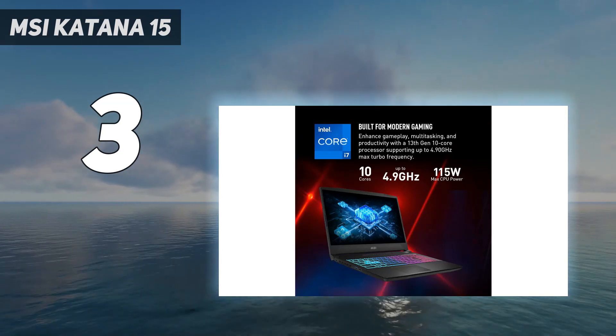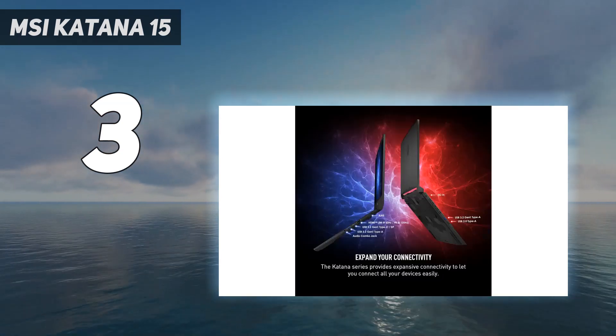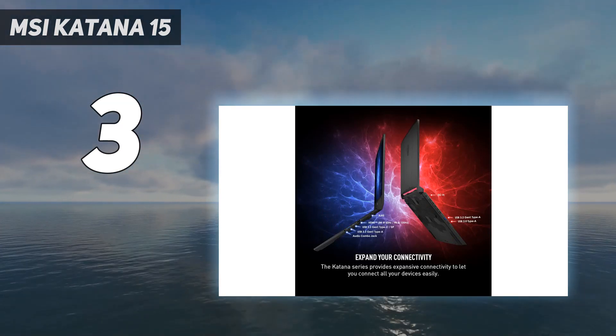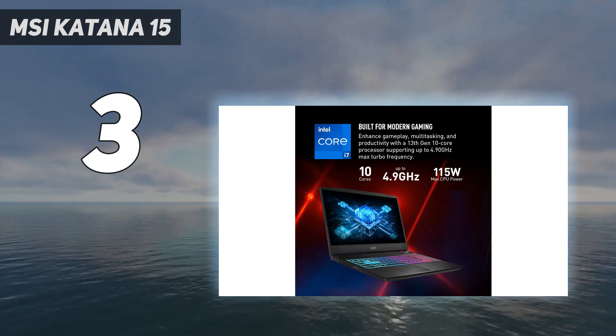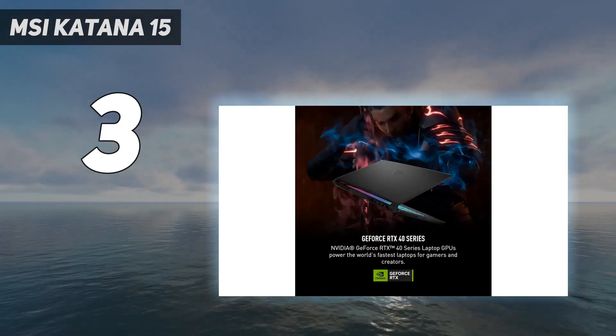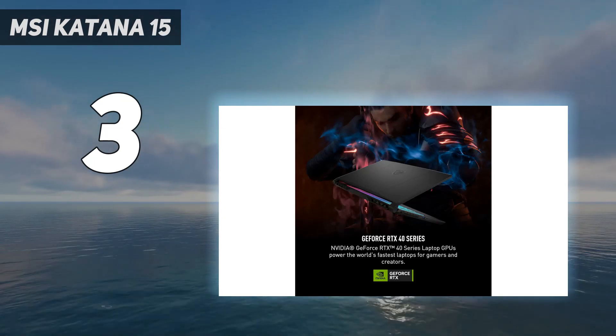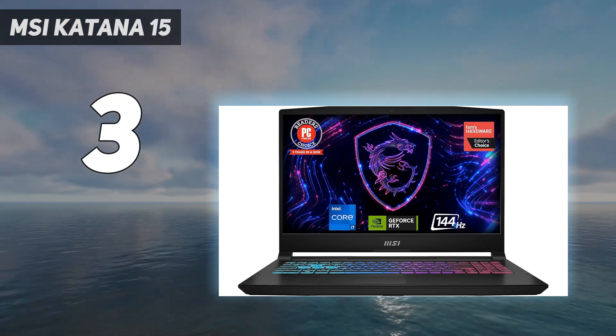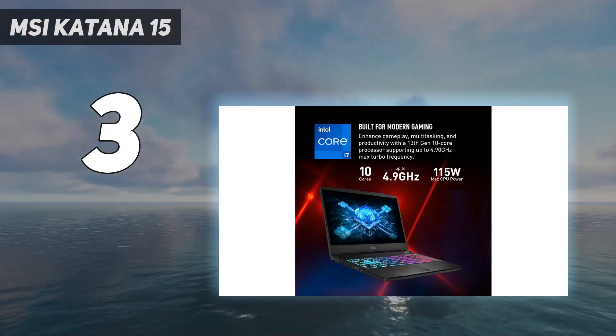Priced starting at $999, it features a 13th-gen Intel Core i7, 16GB of RAM, an NVIDIA GeForce RTX 4050, and a 1TB SSD, outperforming similarly priced laptops with older specs. Alternatives like the Acer Nitro 5, with slightly older components, offer cheaper but less powerful options.